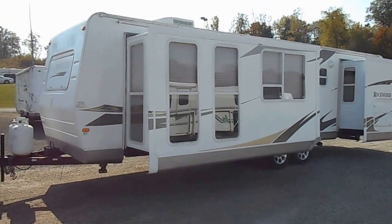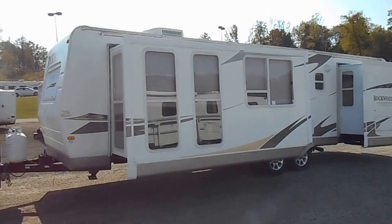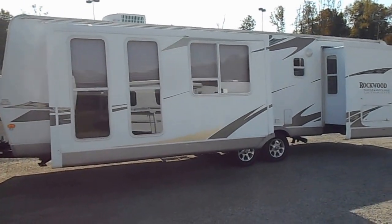Welcome to Forest Z's RVs. Today what we have for sale is a 2008 Forest River Rockwood 8315 BSS.